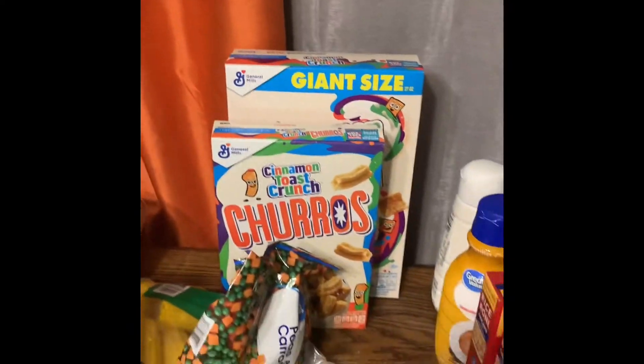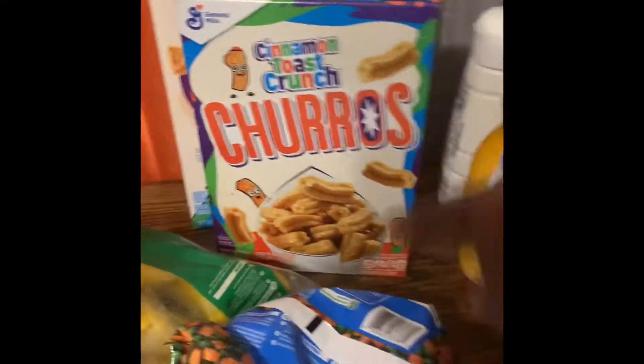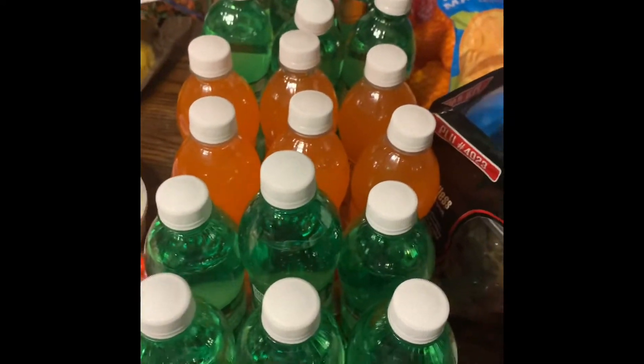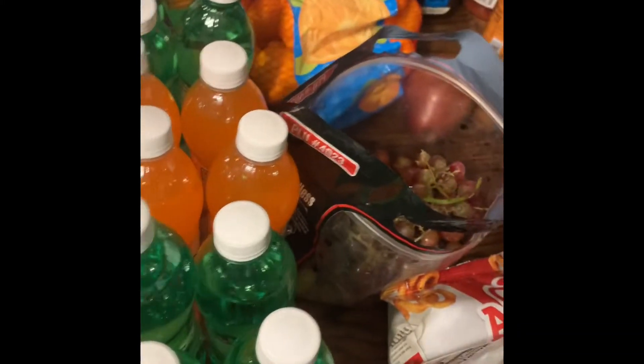Cereal — if you buy the big box of Cinnamon Toast Crunch, you get the little box free. The drinks were on some kind of special; I'm not sure, but my kids will drink them.